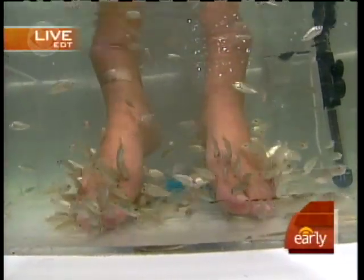Erica says that after you do it for about 15 minutes, it starts to feel really relaxing.